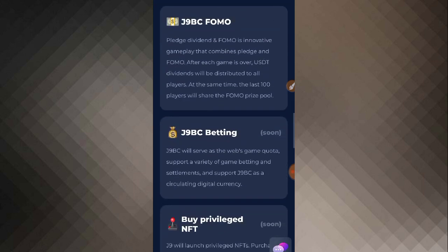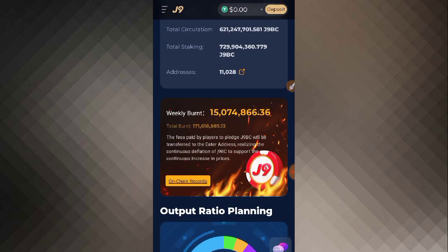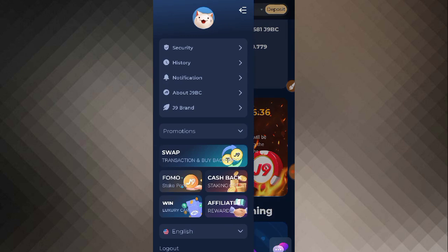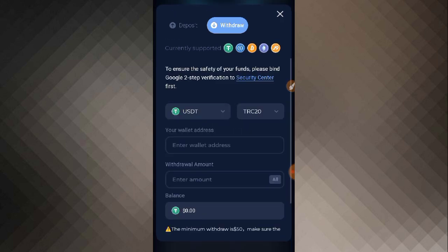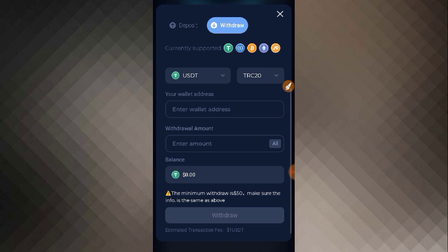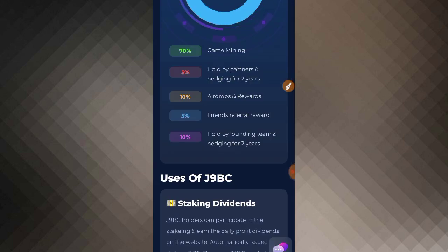Now I'm going to show you how to withdraw from this website, so please watch the video completely. For withdrawal, click on the withdrawal button. You will see the withdrawal interface where you can change the currency, put in your wallet address, enter the amount, and see your balance. My balance is zero right now, but if you have deposited, you can withdraw. As you click the withdrawal button, your withdrawal will be successful.